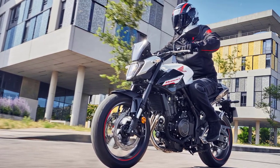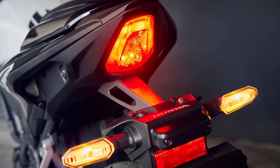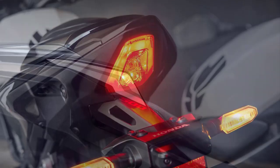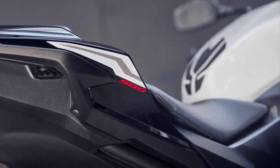The new CB500 Hornet is a direct replacement for the CB500F and shares most of its main parts. The main change brings it into line with the CB750 Hornet and the new CB1000 Hornet that was also unveiled at EICMA.